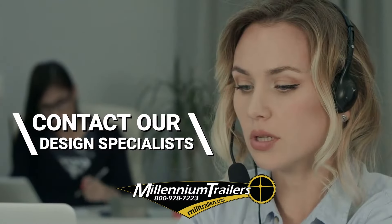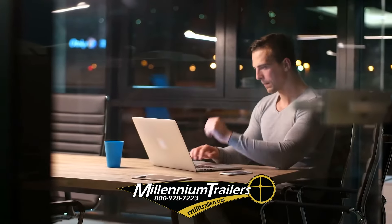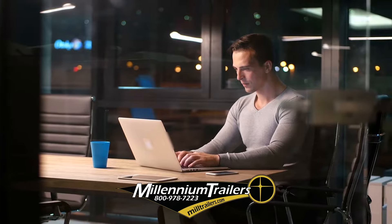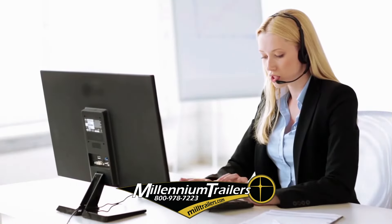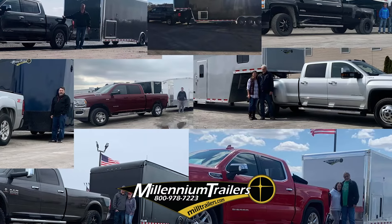Simply contact our design specialists about your specific custom applications of enclosed trailers by calling or contacting us online. We are excited to assist your search of trailers for sale, meeting all your individual needs and exceeding your expectations.